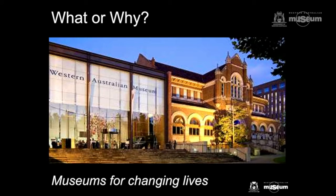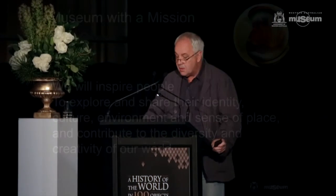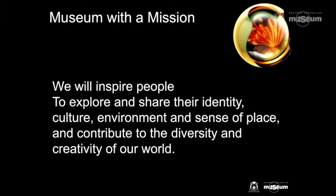The WA Museum is less concerned with what a museum is than what it does. I remember some years ago when I worked in the UK, we had a national programme of funding for regional museums called Renaissance in the Regions. Its strapline was Museums for Changing Lives, and that is what I believe museums should do — it should also drive our collecting imperatives. We developed a mission statement: inspire people to explore and share their identity, culture, environment, and sense of place, and contribute to the diversity and creativity of our world. It's an articulation of our values and an essential commitment to change across the whole organisation.